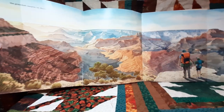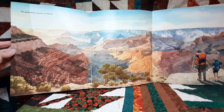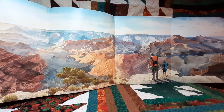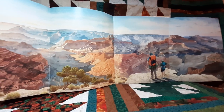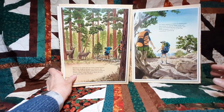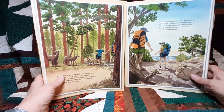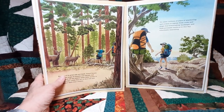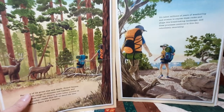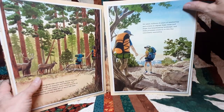The grandest canyon on earth. It's taken millions of years of weathering and erosion to expose these rocks and shape this breathtaking landscape, and these processes continue to this day, relentlessly excavating.